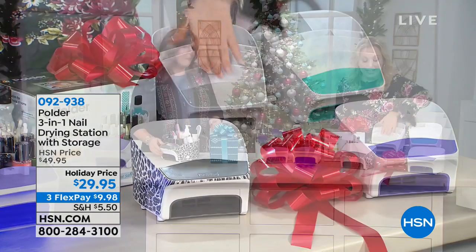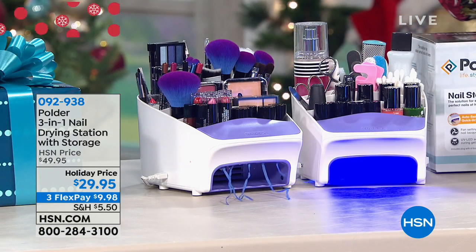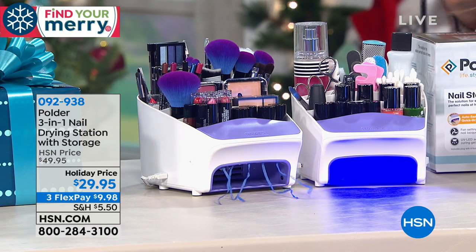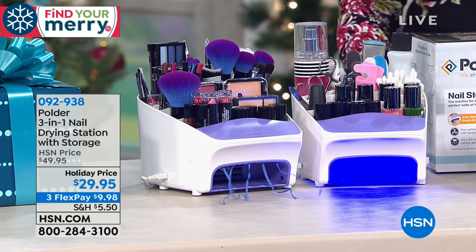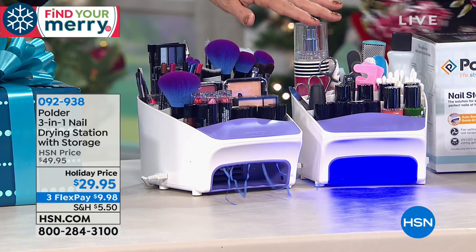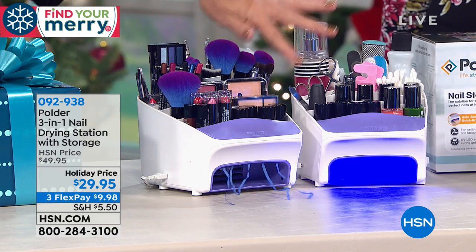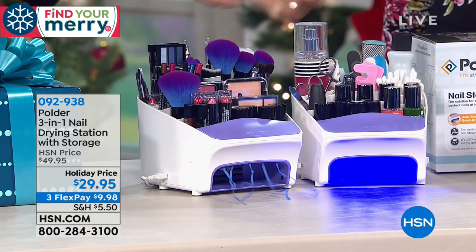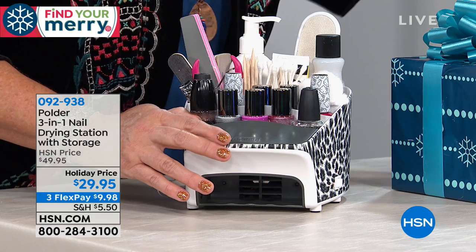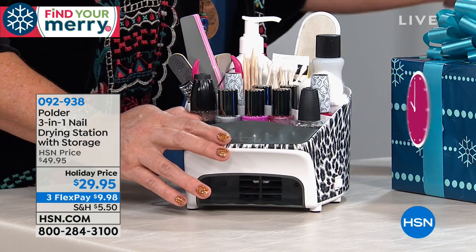I really like that stadium seating style where it's graduated, like a theater, so you can see everything and it's organized. I love anything organization because my beauty products — I'm not gonna lie — I got a lot of them. And you can see that it works equally well for cosmetics as it does for nail products. It holds full-size products. Organize your cosmetics, your shadows, blushes, brushes, lipsticks. You could even put sewing and crafts in there if you wanted to.